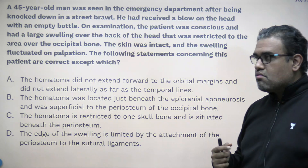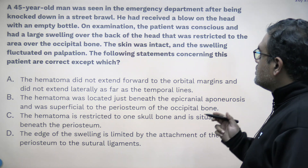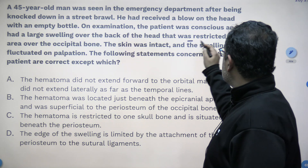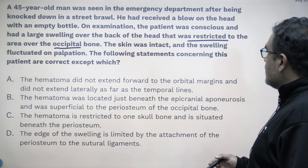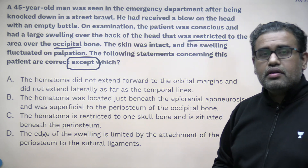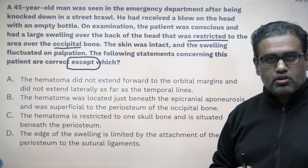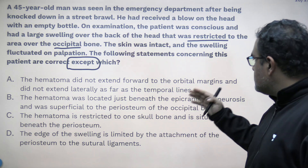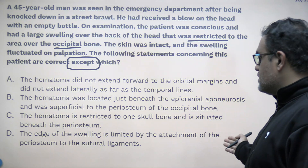Third question: a 45-year-old man was seen in the emergency after being knocked down in a street brawl. He received a blow on the head with an empty bottle. On examination the patient was conscious and had a large swelling over the back of the head restricted to the area of the occipital bone. The skin was intact and the swelling fluctuated on palpation. The following statements concerning this patient are correct except — which statement is wrong?